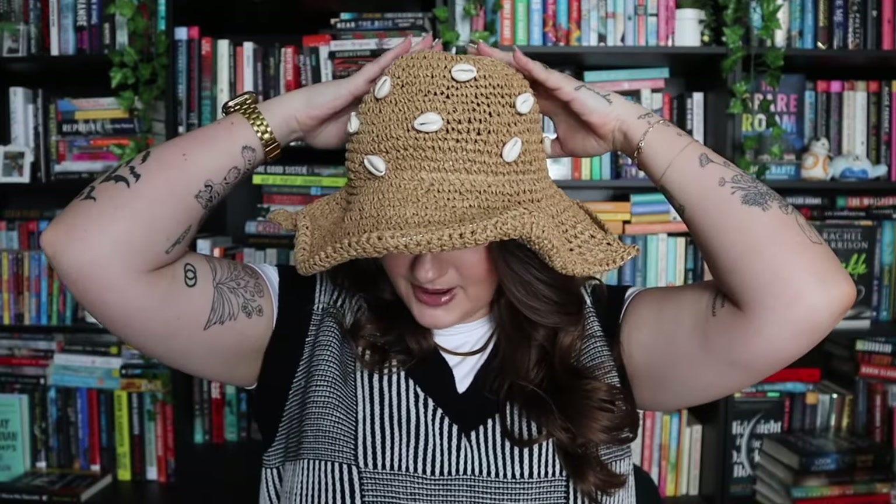Is this not giving like country beach girl, like rich lady from a thriller? My friend told me I look like a bran muffin, but I don't care. This is exactly what I was wanting, and I DIY'd it for under $5 from Timu. I got the hat and then I got a pack of puka shells and I just glued them on.